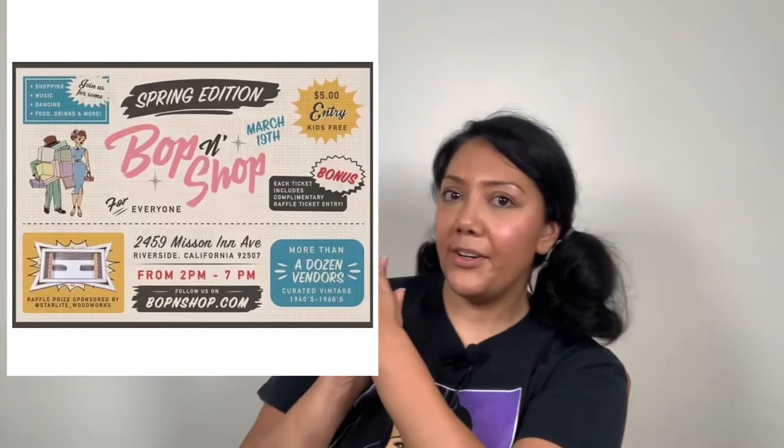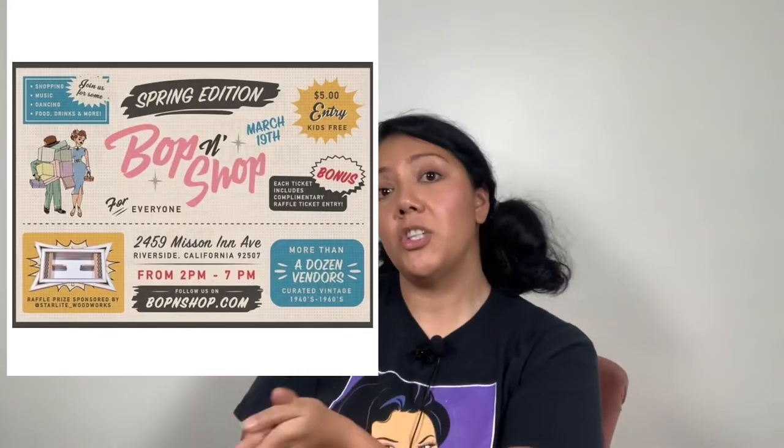My next sale is the Bop and Shop — here is the flyer. It's on March 19th. If you're local to Southern California, it's in Riverside specifically. It's a really fun event — they have DJs, a live performance by Joey Quinones from The Sinceres. There are multiple vendors: food vendors, candy vendors, and lots of vintage. So if you're into vintage, this is the place to be on March 19th.